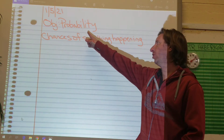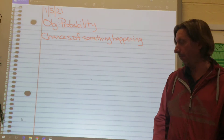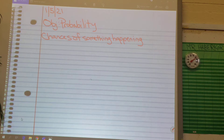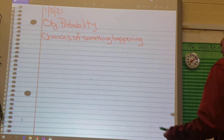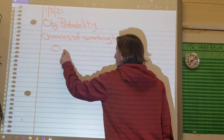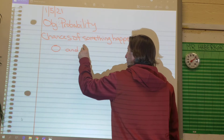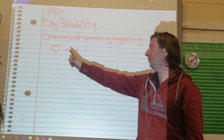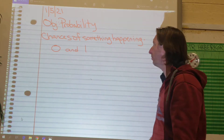We're going to talk about something different called probability. Probability is the chances of something happening or something not happening. Those chances are always a number in between 0 and 1. 1 means it's always going to happen. 0 means it's impossible and it's never going to happen.